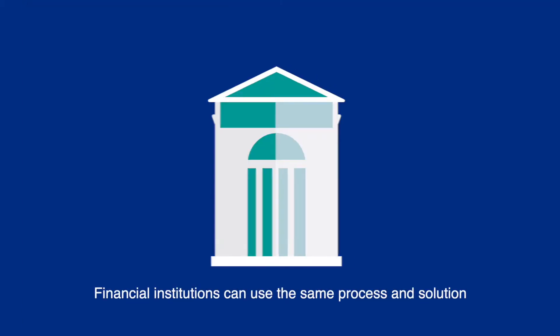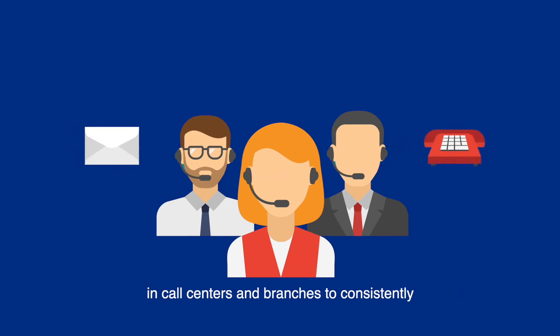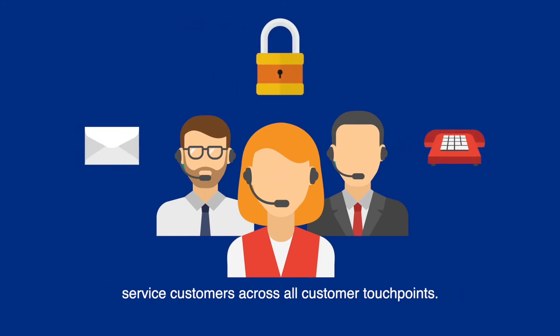Financial institutions can use the same process and solution in call centers and branches to consistently serve customers across all customer touchpoints.